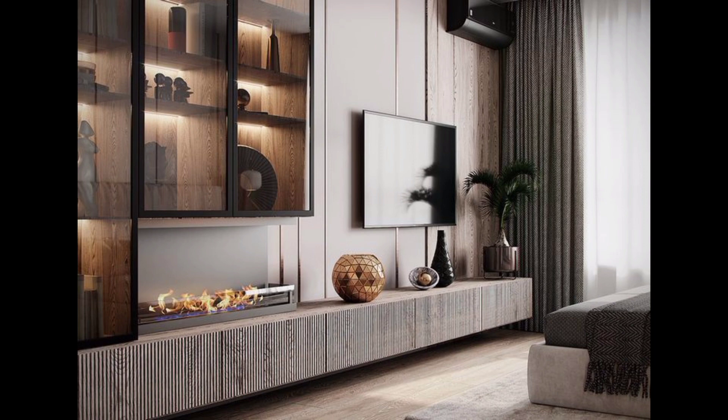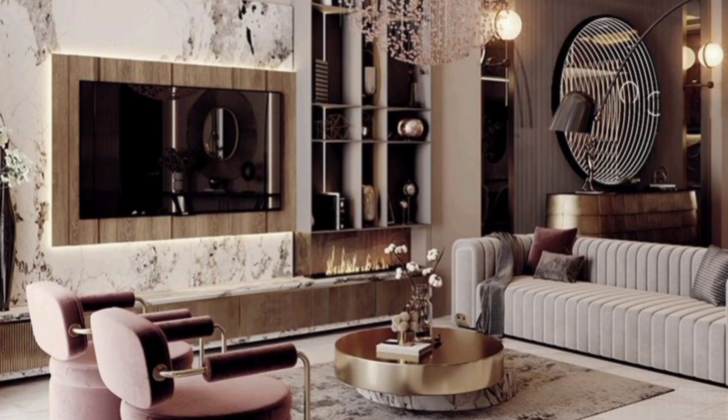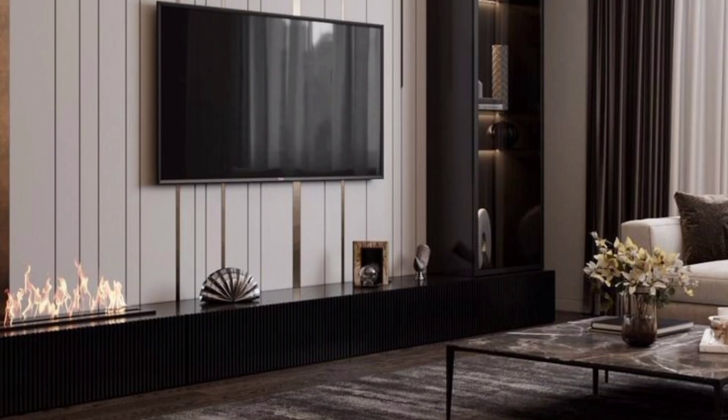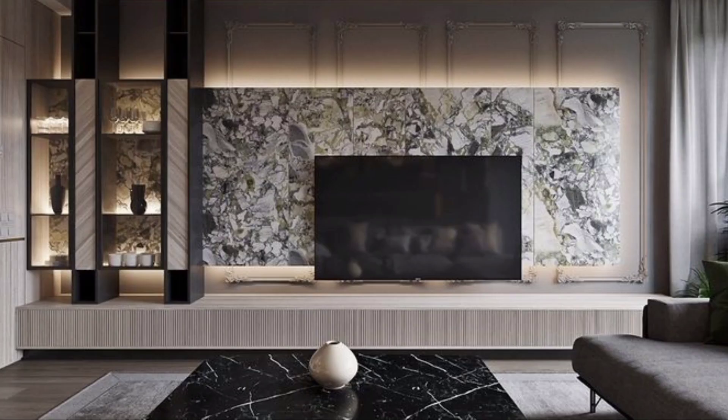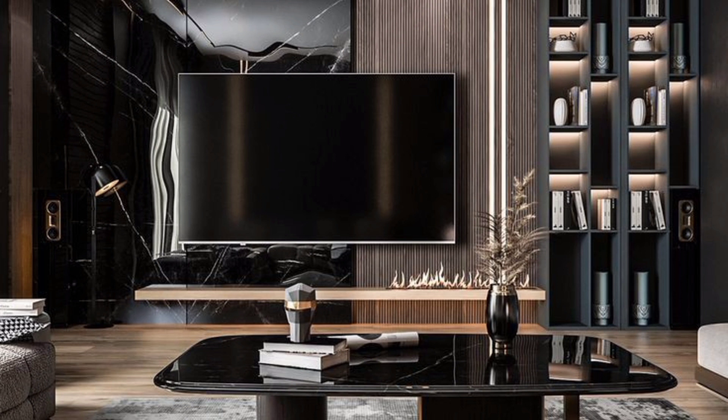We all have different personalities and preferences when it comes to TV stand design. However, there has recently been a demand for minimal and contemporary modern TV cabinet unit designs in a variety of sizes. They can be easily accommodated in modern apartments. This is reflected in the latest modern TV cabinet designs available in the market, whether you have moved into a new home or want to experiment with your interior design.